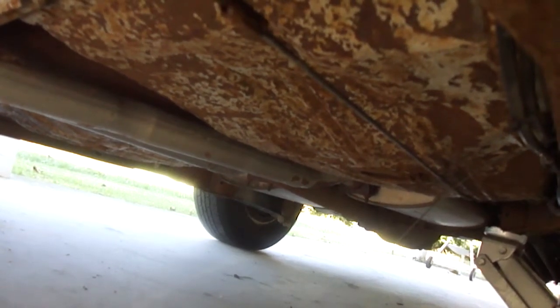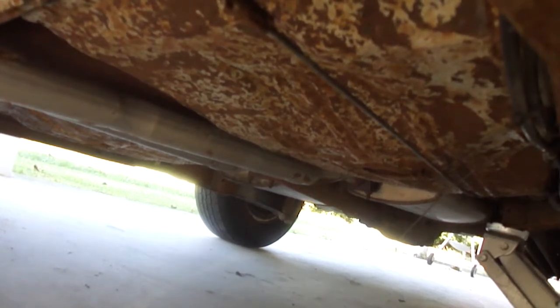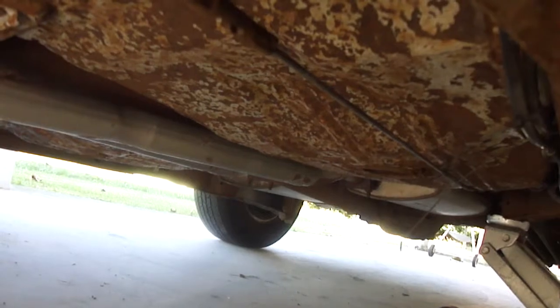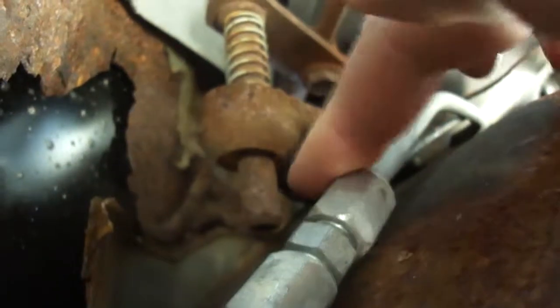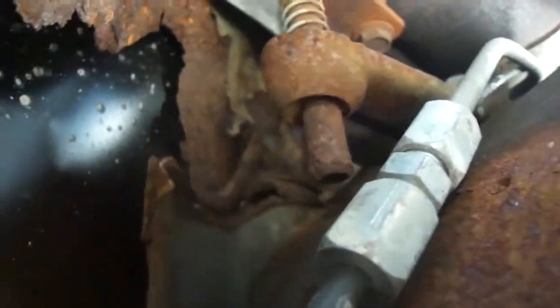I'm going to make my point again: spend the money and get a rust-free car. Don't buy something dangerous like this. Speaking of safety, this brake line blew out right here, so I had to patch that — that wasn't fun.